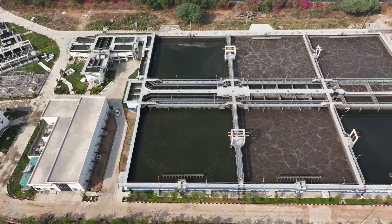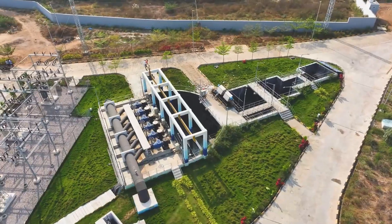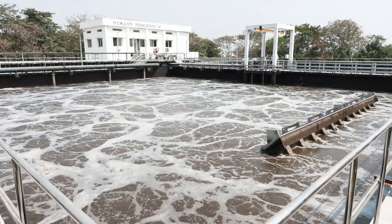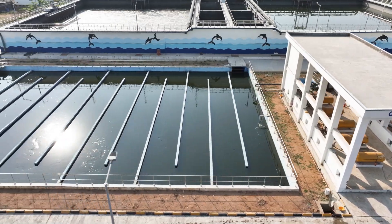Furthermore, these plants consist of multiple components, including a wet well and a primary treatment unit. They also feature sequencing batch reactors, a chlorine contact tank, and a sludge handling unit.